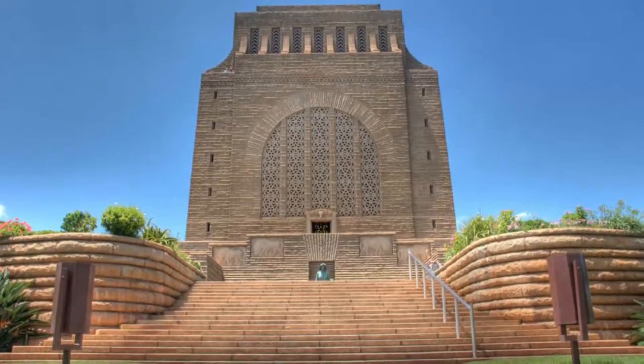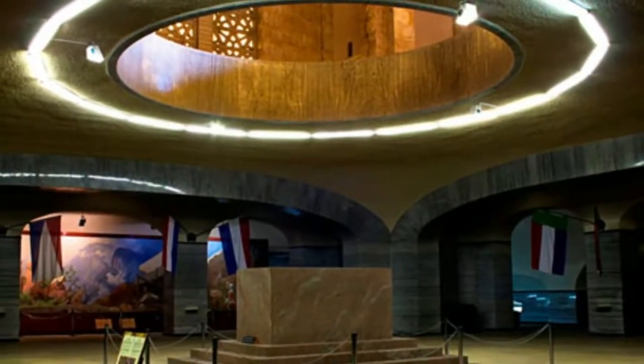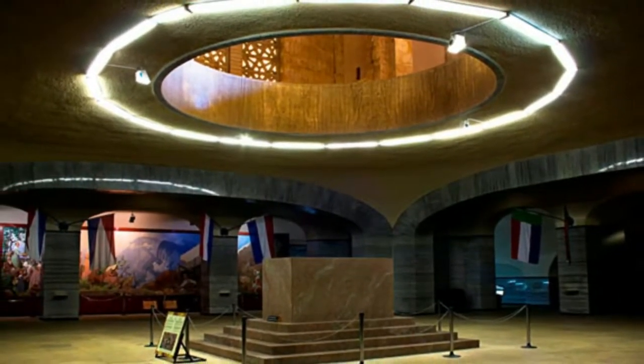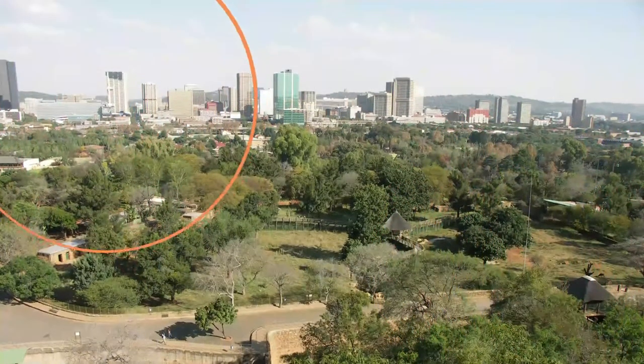Number two: Voortrekker Monument. High on a hilltop south of the city center, the Voortrekker Monument is a South African national heritage site and one of the country's most visited historic monuments. It was built in 1949 to commemorate the Voortrekkers, the Boers who pushed northward into unknown territory in the mid-19th century.